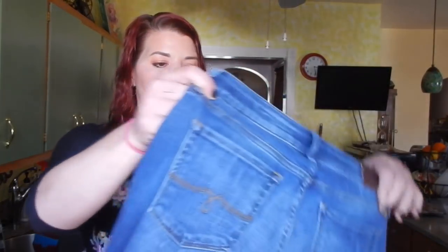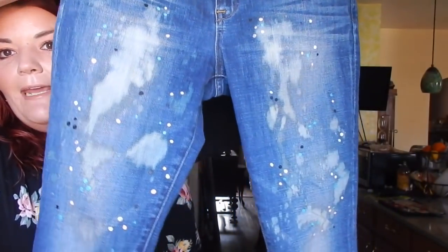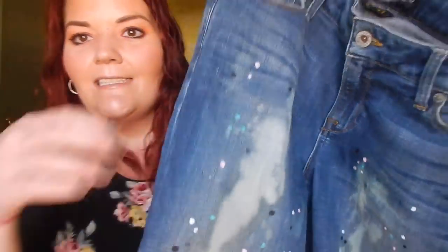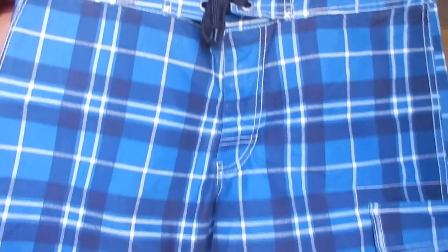I have these Lucky Brand jeans I showed you guys last week — I bleached them and put paint on them because they ended up having a stain. Some of you can see I bleached them out and put a bunch of paint dots. They're cropped and cute — we'll see how they do, they're customized by me. And these are some Converse swimming trunks I thought were really cute, with a little pocket on the side and the Converse logo on the back.